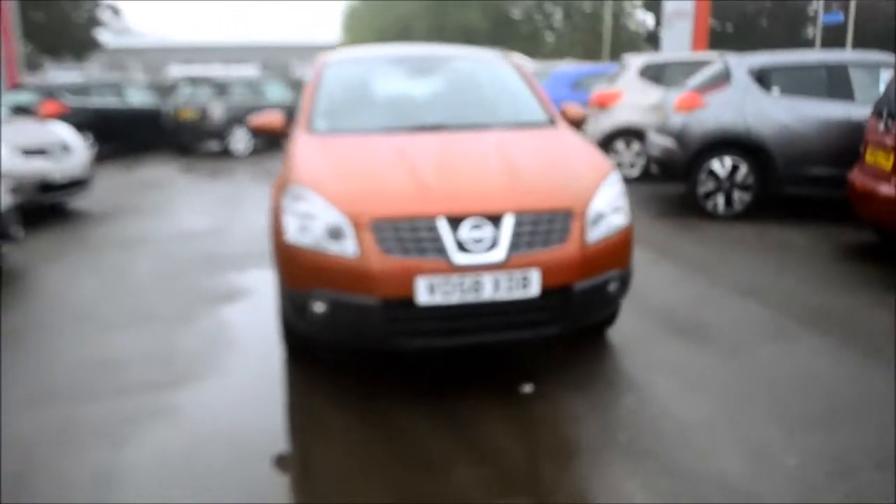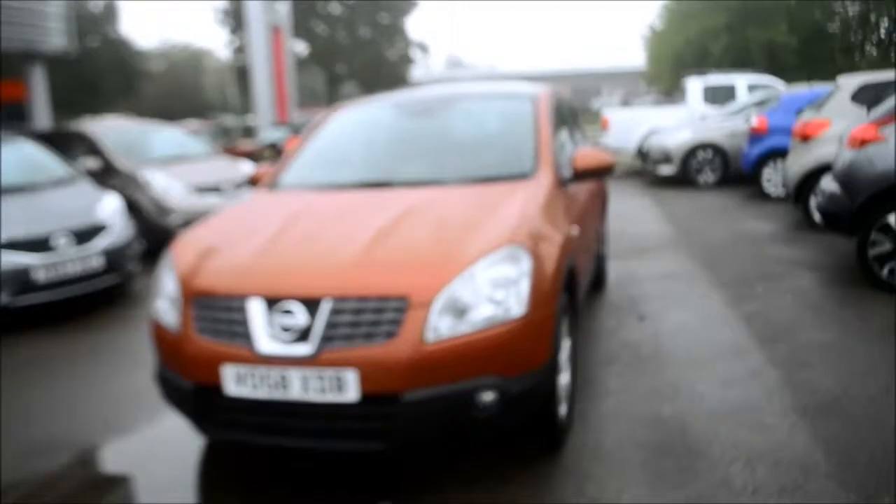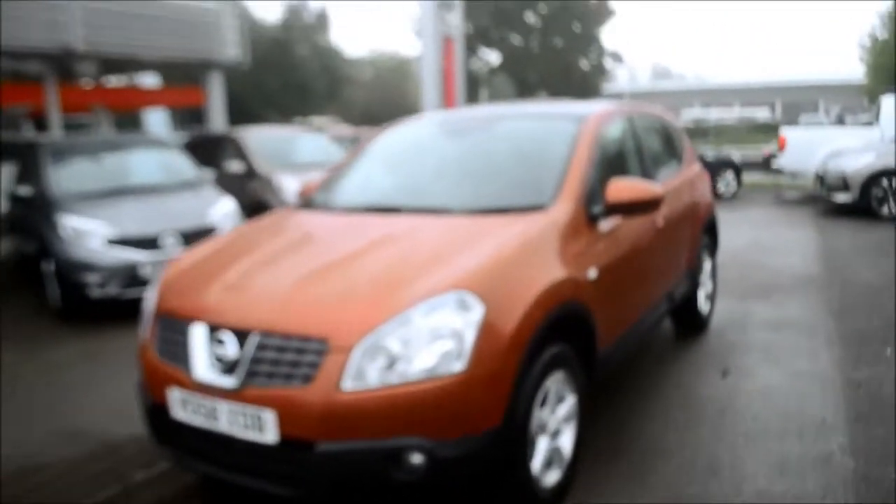Coming around the front of the vehicle, we have front fog lights, we have automatic rain-sensing wipers. The vehicle comes equipped with ABS, brake assist, EBD and power-assisted steering.